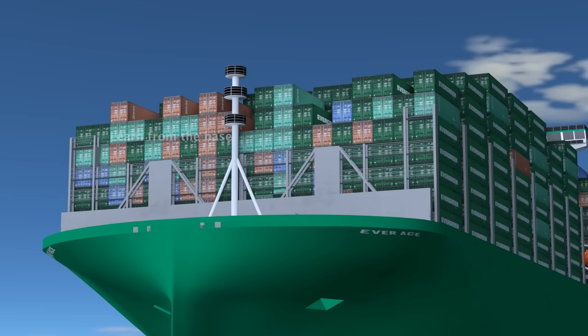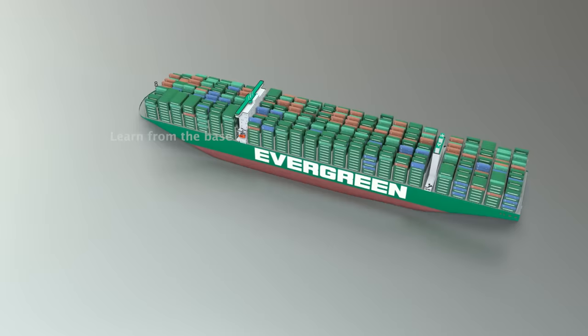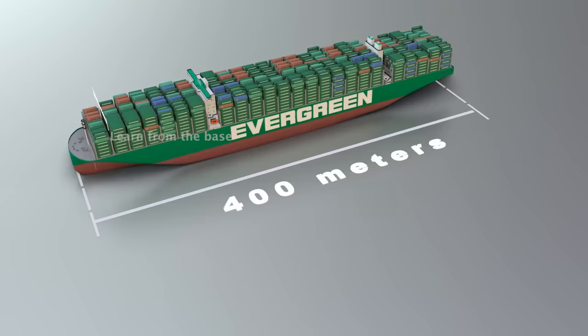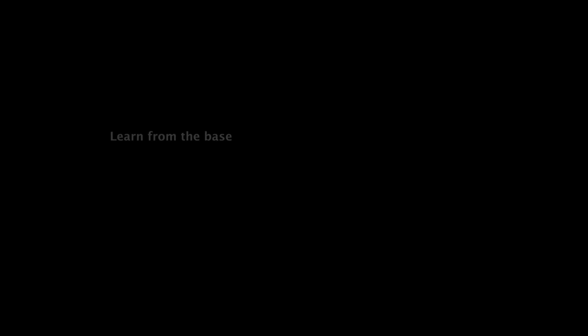To kick off, we'll go over some fundamental concepts. The ship is over 400 meters long and 61.5 meters wide, which is about the length of four football fields. To put that in perspective, here is the size of the Titanic, and it is longer than the height of the Eiffel Tower. It can load 23,992 containers.